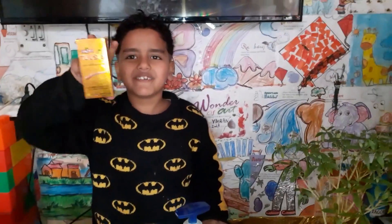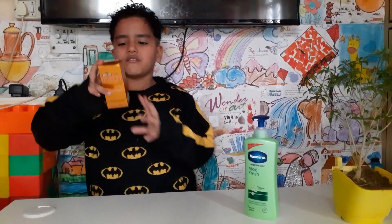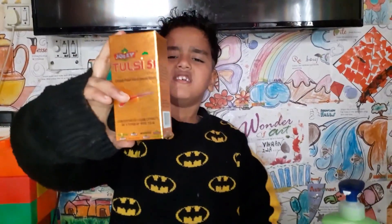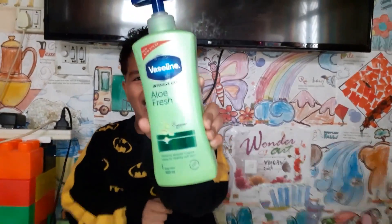We get medicines and beauty products like this. I have a natural immunity booster made of tulsi leaves. I have this cold cream which has aloe vera.